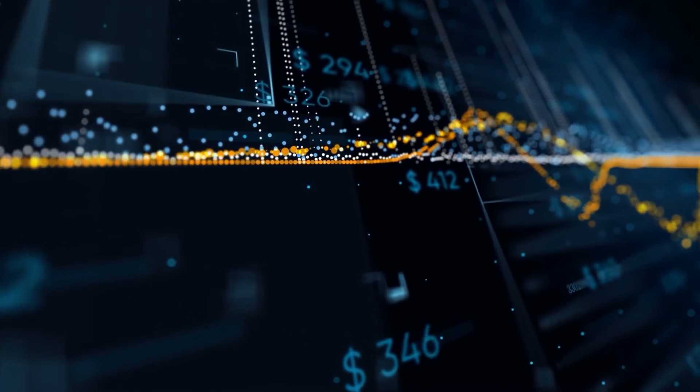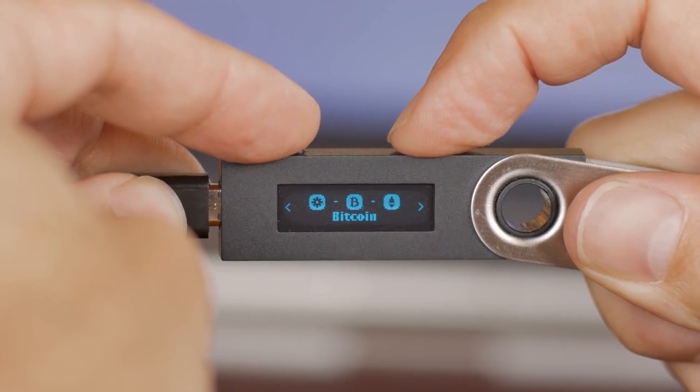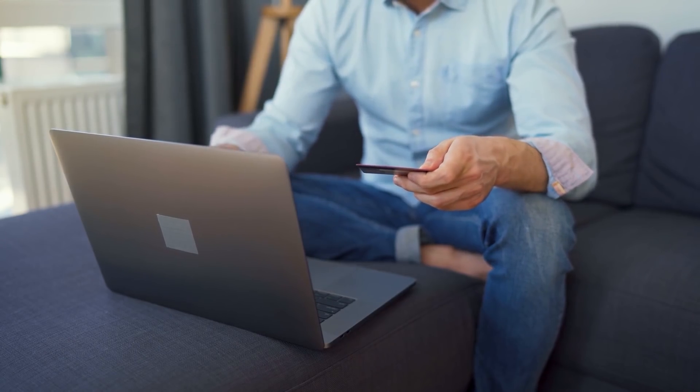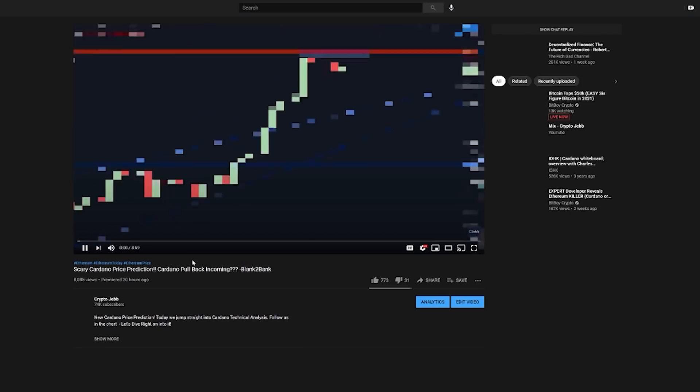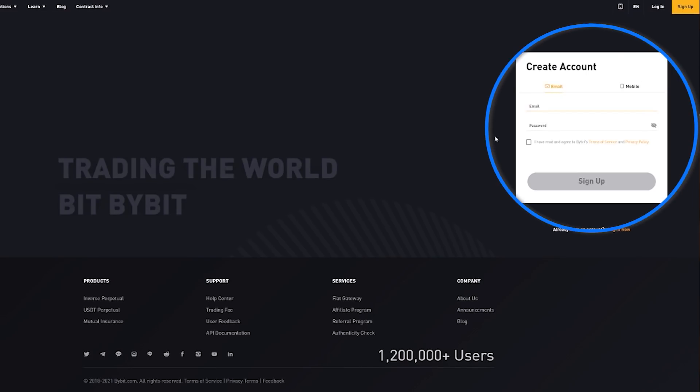Before we get further into the video, let's talk about Bybit, the best and most reliable trading platform. Bybit is great about helping you stay up to date on real-time market fluctuations, keeping you informed on what your crypto is doing. Your funds are securely stored in a multi-signature cold wallet, which allows for collections and withdrawals to be made via offline signatures. If you're looking for a great trading platform, you can get connected by using our Bybit affiliate link down below.